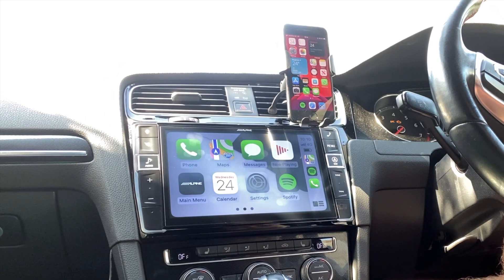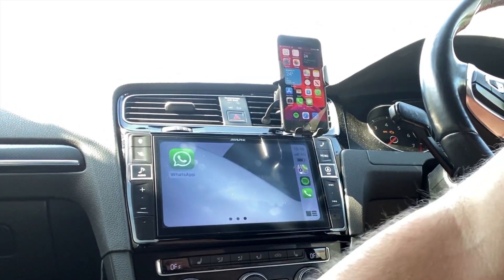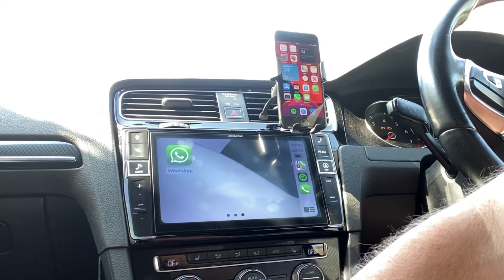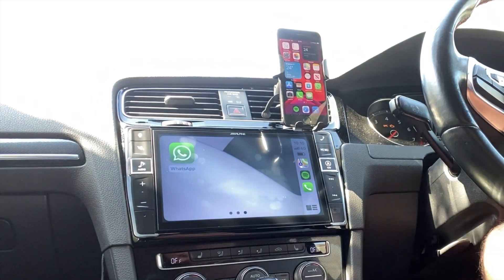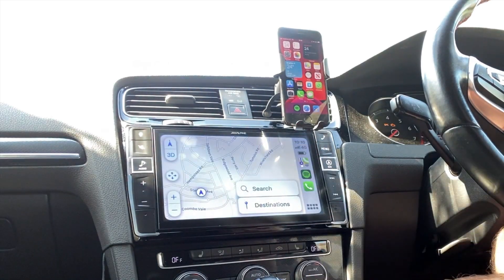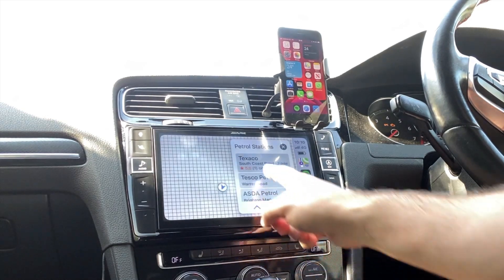That is pretty much it for iOS 14 for now. Let me just recap on what's new. We can't show the horizontal bar here, we can't show the Chinese or Japanese keyboard. Let's try sharing ETA — we'll probably need to go into Maps and navigate somewhere, like a petrol station.